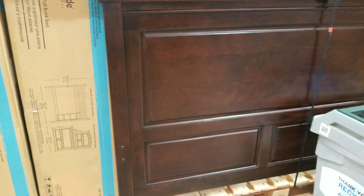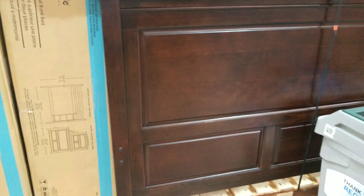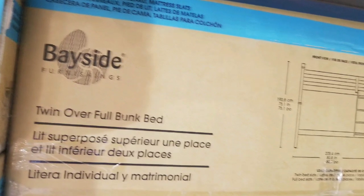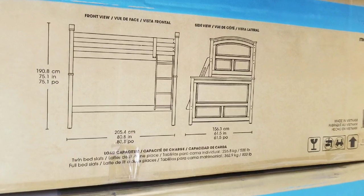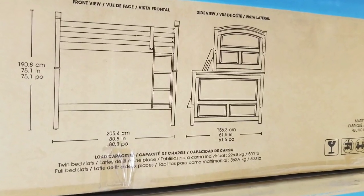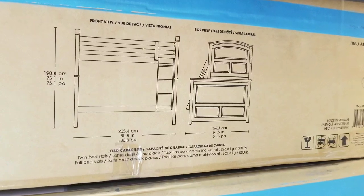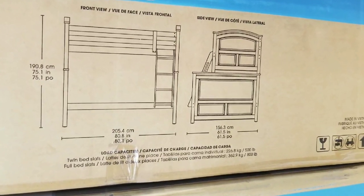Pretty interesting in terms of quality. The overall build quality is actually pretty nice — the wood is really, really well built. The overall dimension of this thing is pretty neat because it looks kind of cute. It's basically a twin bed over a bunk bed. It's 80 inches in length, 75 inches tall, and about 61 inches wide for the base.